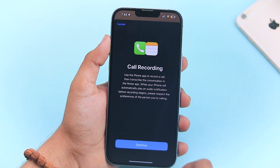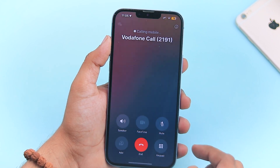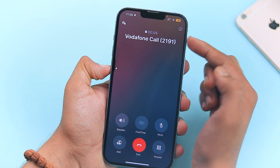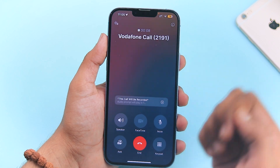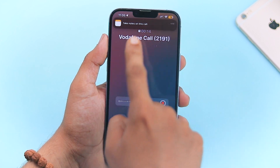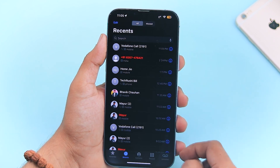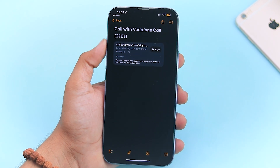Let's kick things off with one of the most requested features: call recording. Yes, you heard that right. If you open your phone dialer and make a call, you'll now see the option to start recording right there. One tap and boom, your call is being recorded. But that's not all — iOS 18.1 takes it a step further with automatic note creation, storing your recordings for easy access. Imagine having both the audio and a full transcript right at your fingertips.